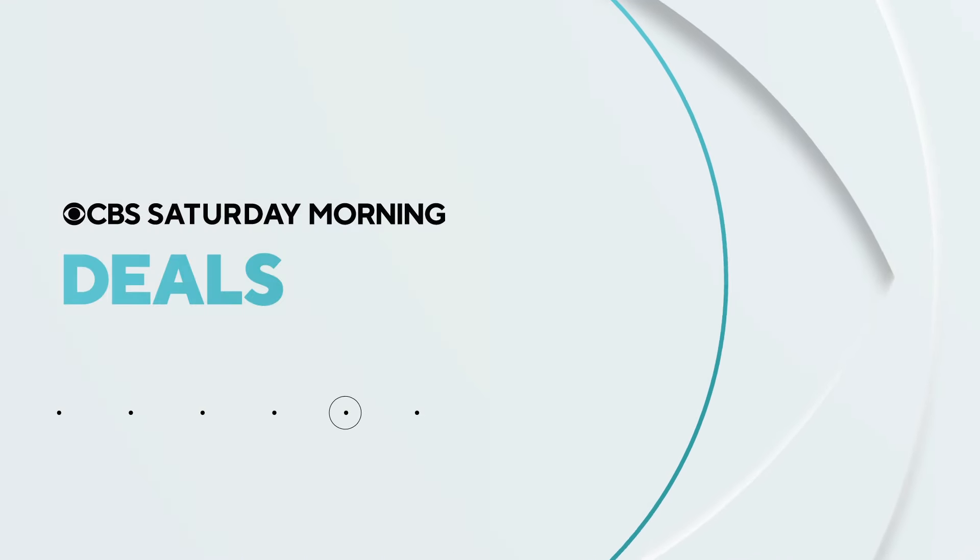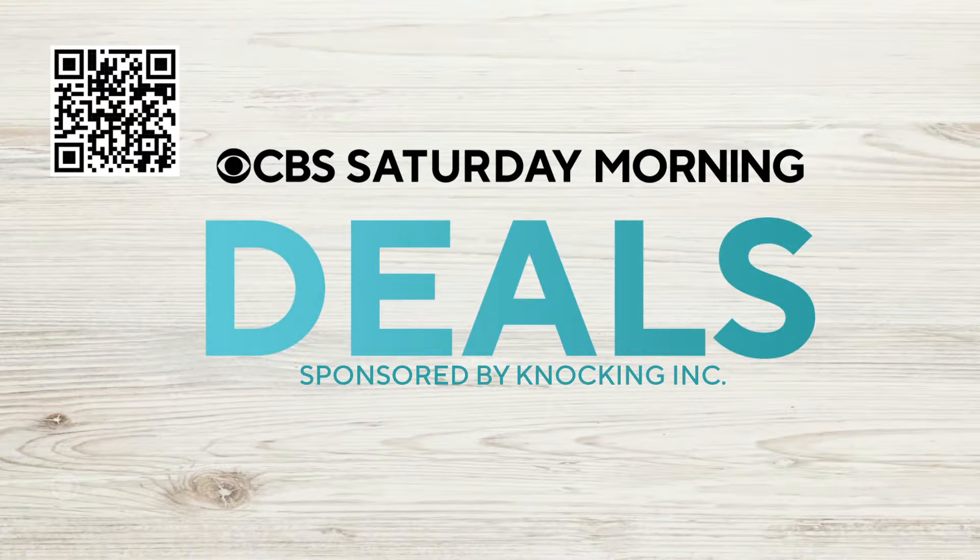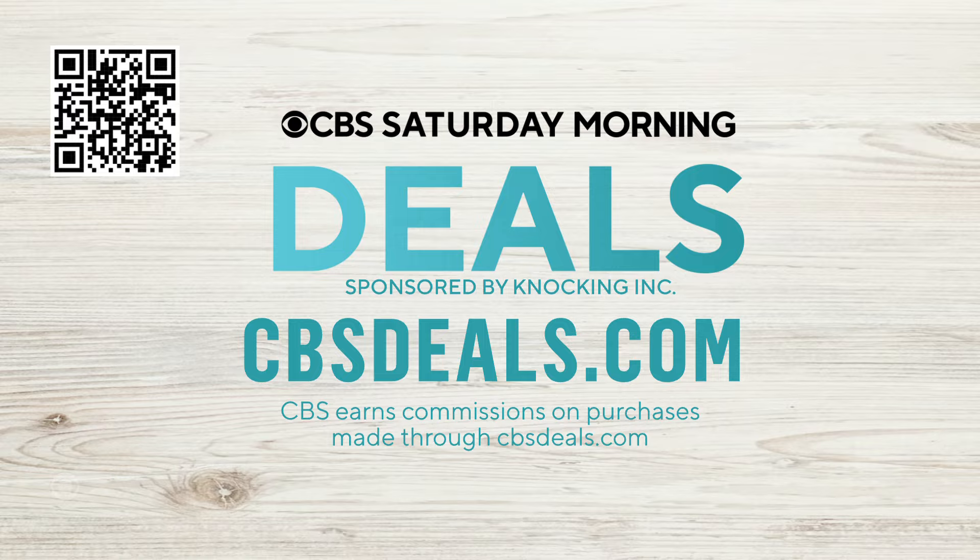It's time now for CBS Deals, and this morning we have products that might make your day a bit brighter and a whole lot easier, all at exclusive low prices. To start shopping now, scan that QR code on your screen or visit CBSDeals.com.